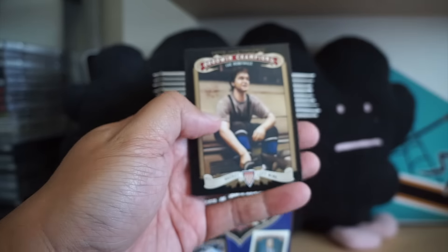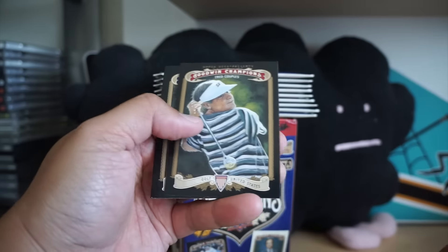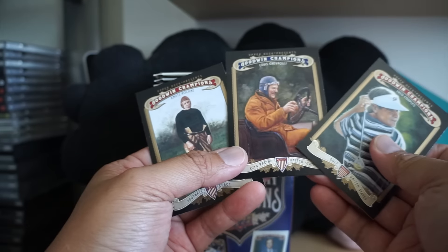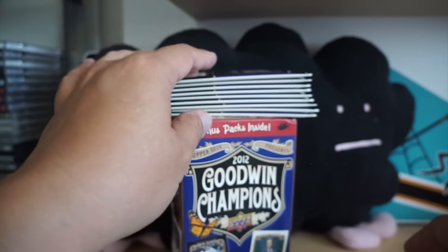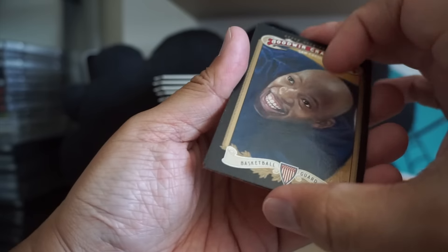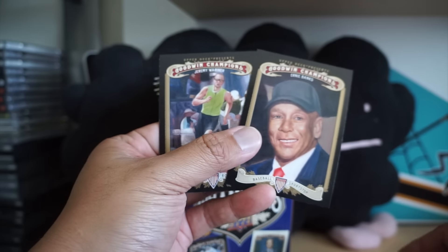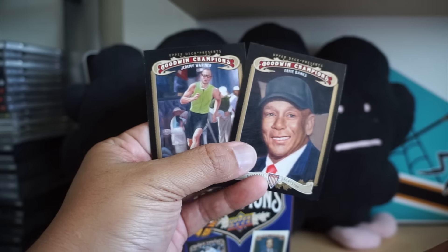Next up we got Luc Robitaille — of course hockey. Louie Chevrolet, who obviously looks like the Chevrolet car company guy. Sam Cassell — that's a funny picture of him — Grandmama, Ernie Banks, and Jeremy Warriner.